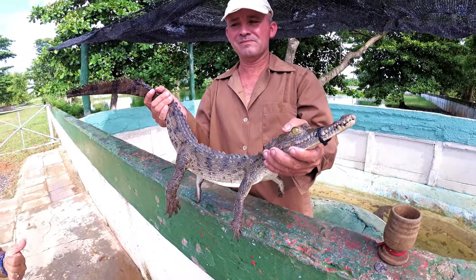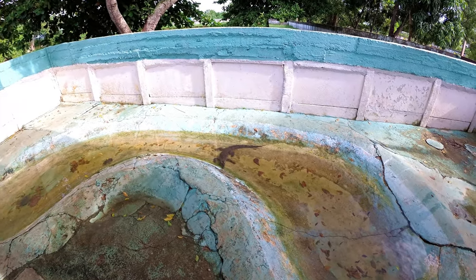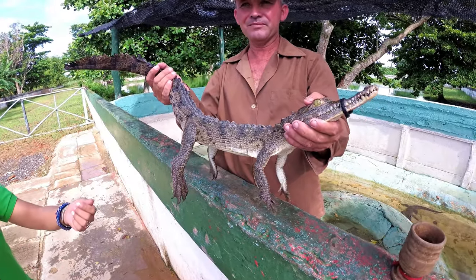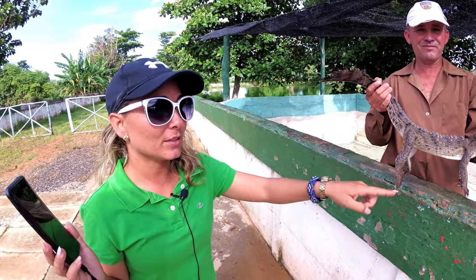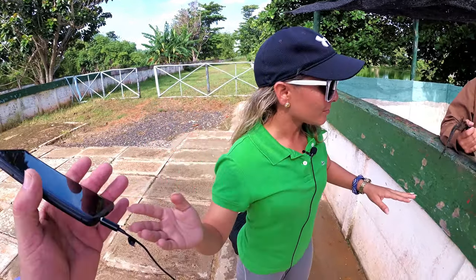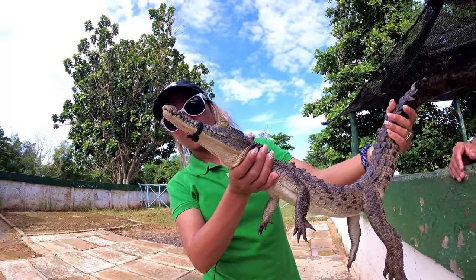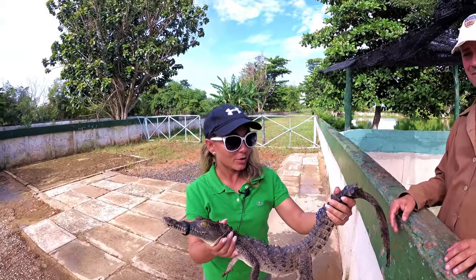They have some others that are like 17 years old. You can see the babies, and you can see they tie the mouth — but they don't hurt them, this is just for safety. They take a long time to open the mouth but it's trying. They're pretty quiet, they don't make any sound. I will hold this one, but I will never hold a big one — don't try this at home.